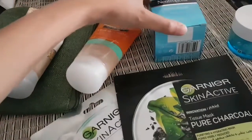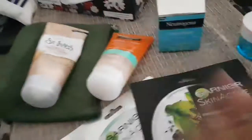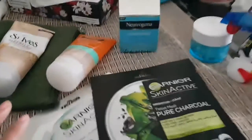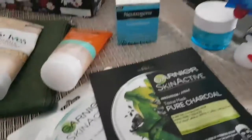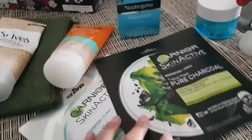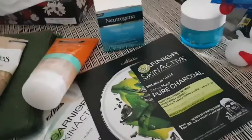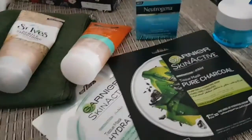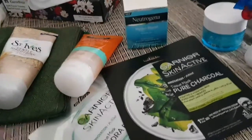Assalamu alaikum everyone. So these are the products of the month. I went for the grocery yesterday for my skincare routine, because I just love to put on some masks and scrubs. Scrubbing is not my favorite but masks are my favorite, so most of the things here are masks or moisturizer-related.